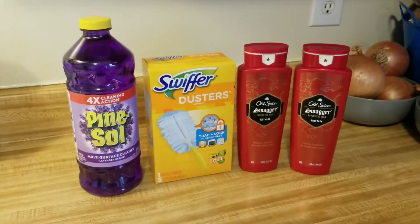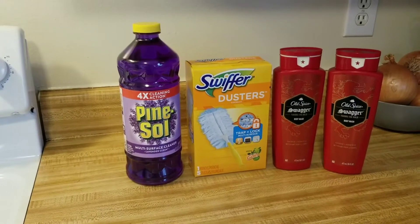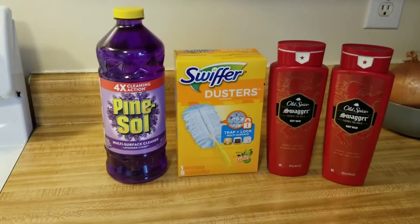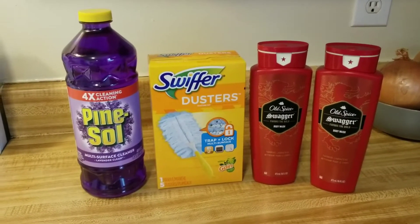I also got the $0.50 back on Ibotta for the Pine Sol, which is amazing. So I saved $10.35, and after the Ibotta money back, I saved $10.85. Great deals today — this is something that you guys can do right now.